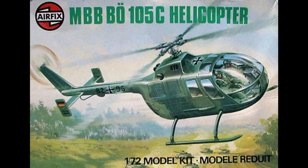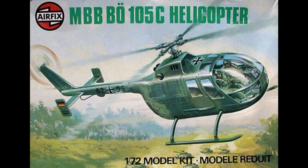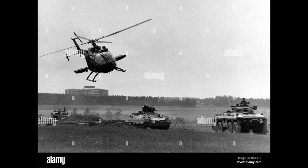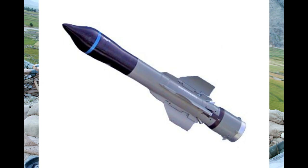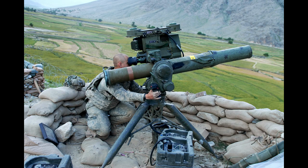With 304 machines circa late 1996, the German armed forces, the Bundeswehr, is the main user of the BO 105 reconnaissance version, with 100 BO 105Ms called VBH, and 212 BO 105P anti-tank versions.